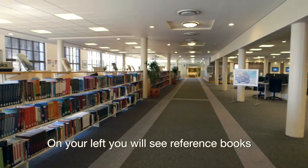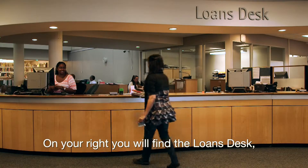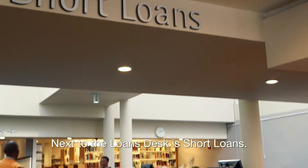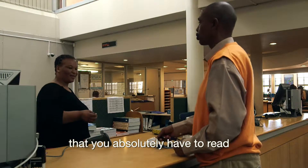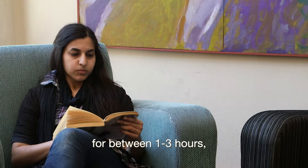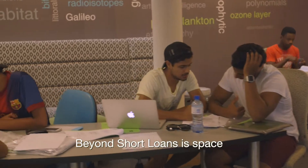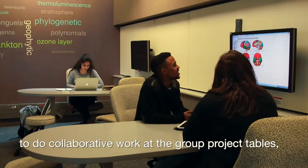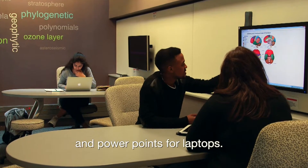On your left, you'll see reference books and audio-visual viewing facilities. On your right, you'll find the loans desk where undergraduates can borrow six books for up to one week. Next to the loans desk is short loans. This is where your lecturers put the books that you absolutely have to read to pass your course. You ask for the book by its shelf number and read it in the library for between one to three hours before returning it to short loans. Beyond short loans is space for quiet group study, where you can get together with classmates to do collaborative work at the group project tables, which are fitted with large LCD wall screens and PowerPoints for laptops.